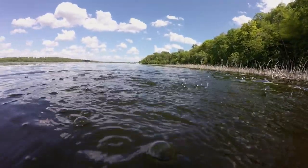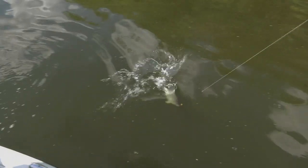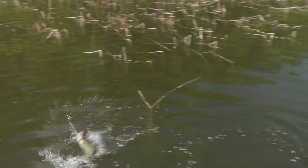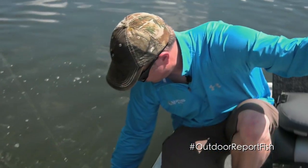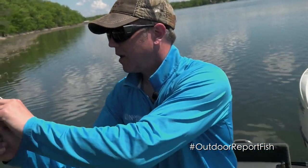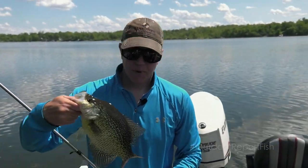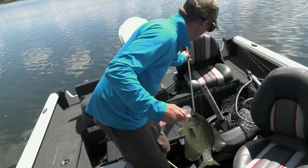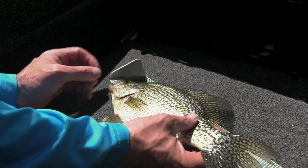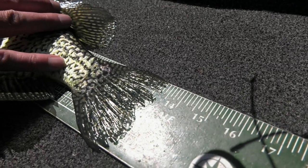Oh yeah — nice one. Pulling drag. Yeah, that's a nice one — that's 12 inches at least. That's a big one. That is an Outdoor Report fish right there. Look at that — big, healthy, juicy. We're going to measure this one real quick. That's 13 and a half, almost 14 inches.